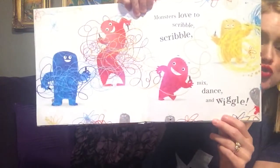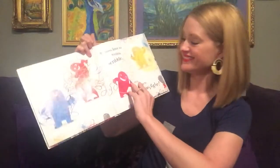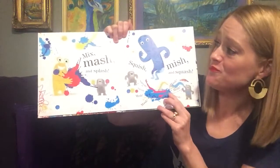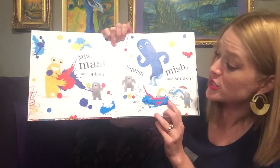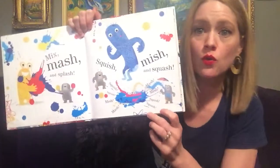Monsters love to scribble, scribble, mix, dance, and wiggle. Mix, mash, and splash, squish, mash, and squash. Squish, squash, mash, mash, squish, squash.